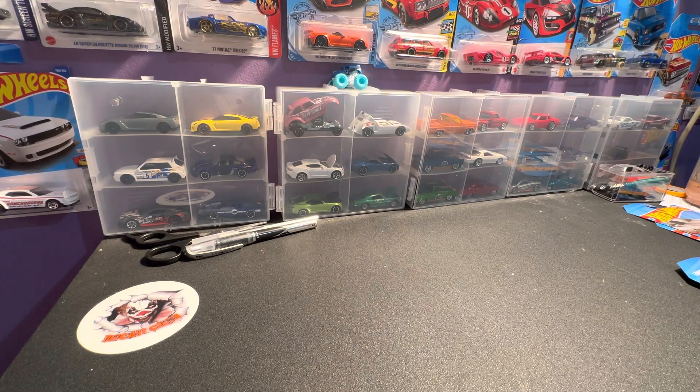What's up, y'all? I hope y'all doing good. Been out, done a little hunting today. Come across some G-Case finds. Thought I'd share them with you guys. Some pretty good-looking cars. G-Case is actually a pretty good-looking case, y'all. If y'all haven't got the opportunity to dig through it yet, kind of be on the lookout, because there's some pretty good stuff in there.